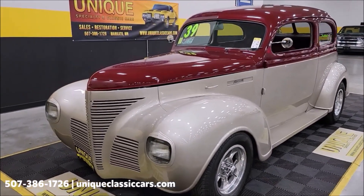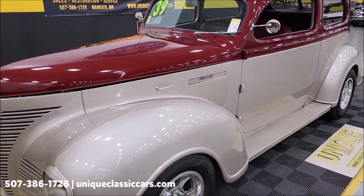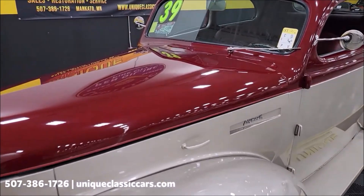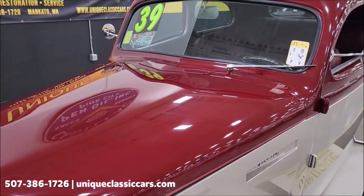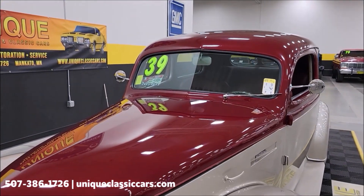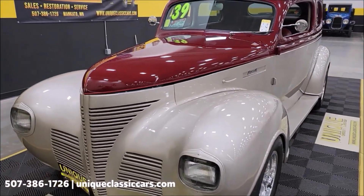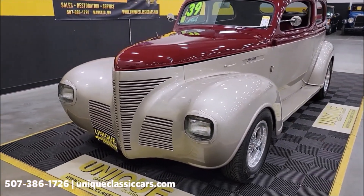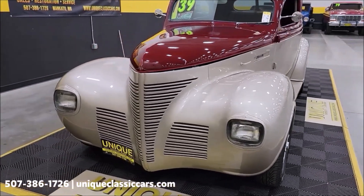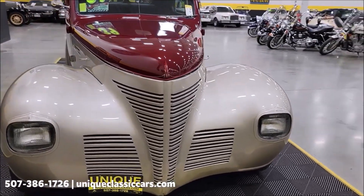As far as color: champagne on the lower portion, and the top half I would consider very similar to the Red Fire Metallic — a Mustang or Ford color — kind of a deep metallic wine color.